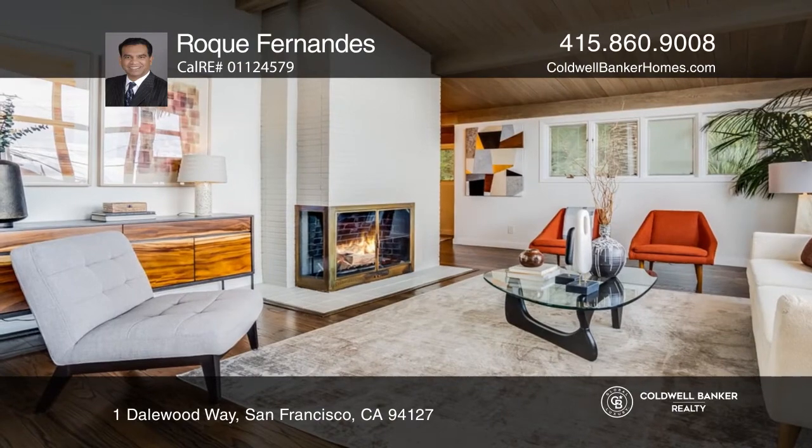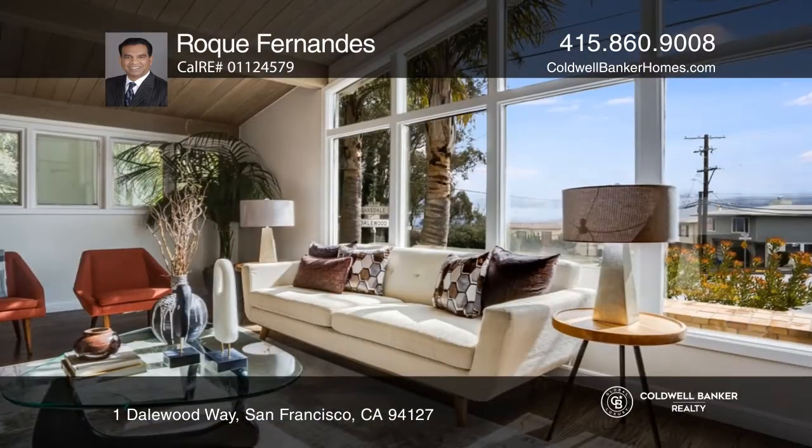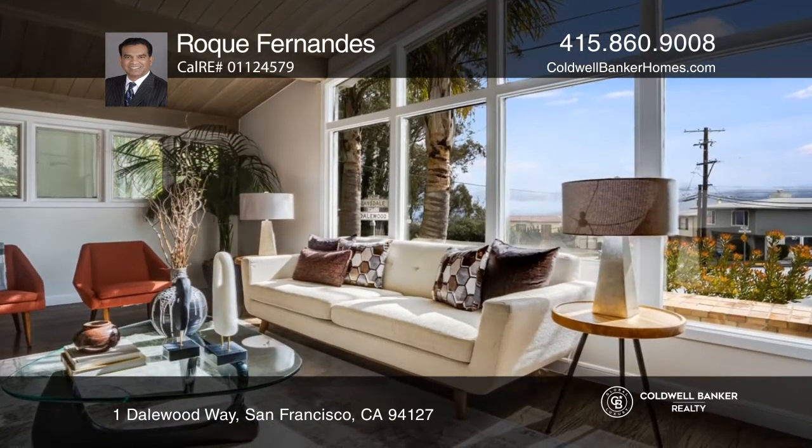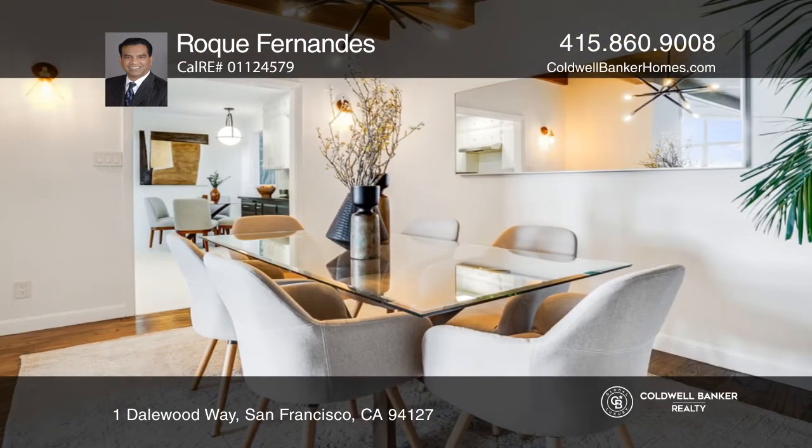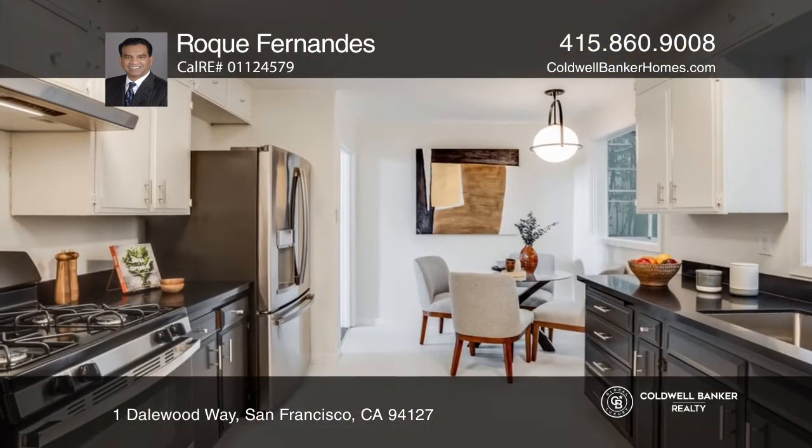Luxury living can be yours in this light-filled home accented with modern touches. This fully detached home with three bedrooms, a study and three bathrooms is perched on a corner lot. There's a large living room with a vaulted ceiling.